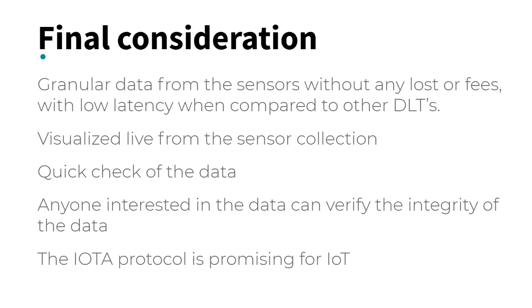In our proposal to use the IOTA network as a distributed protocol for sensor data, we are able to insert granular data from the sensor without any loss or fees. Low latency, when compared to other distributed ledger technologies, maintains the confidence and immutability of the data, and has no need for a central authority. The proposed model also allows all data to be visualized from the sensor and quickly checked against data in the IOTA public ledger. Anyone interested in the data can verify its integrity directly in the Tangle, facilitating trust between different actors.